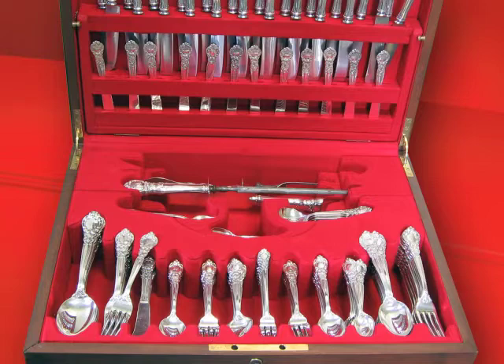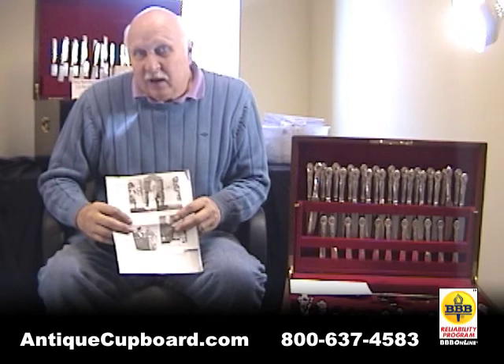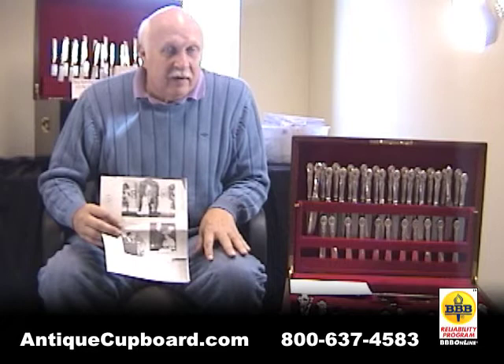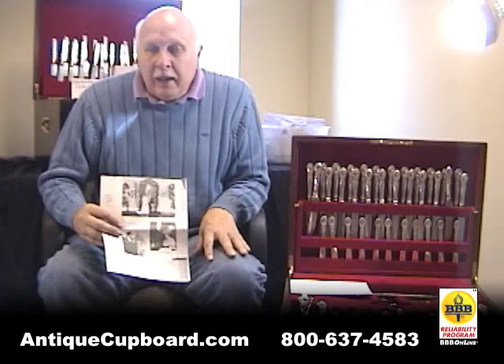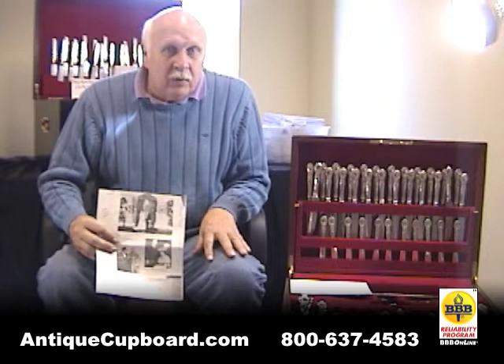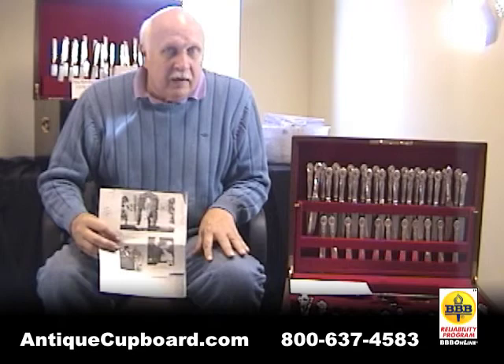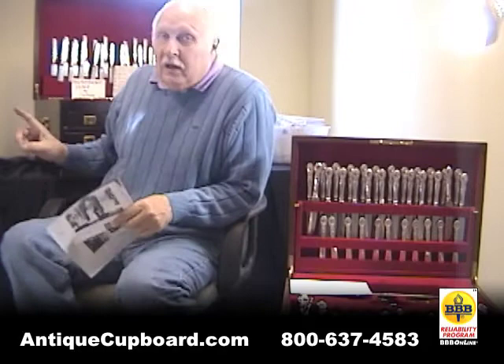If you need a chest for a very large set, we have some available that will hold a two to even 500 piece set, and as far as I know, there's really no other place to get these chests. We have normally about four to six in stock, and prices run from $2,000 to $5,000 generally, depending on the size, the amount of work involved to restore it, and the maker. The Tiffany chests were really good quality, and those are the most expensive.